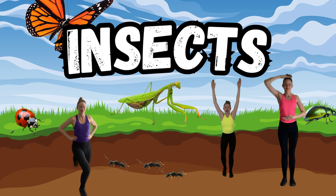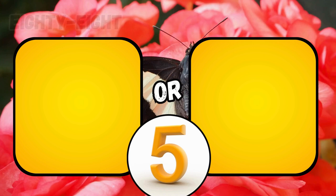Insects! Today, you'll pick which insect you'd rather see, then do the matching exercise. Let's go!